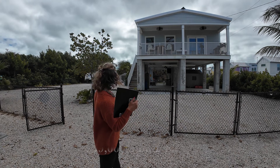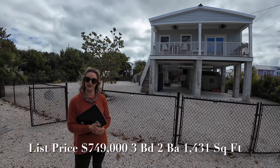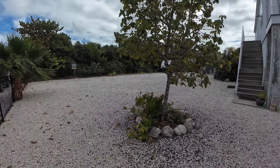Today we're checking out one of our newest listings. It's in Big Pine Key in the Avenues area. It's a huge double lot property — a modular home listed for $749,000. Let's go check it out.